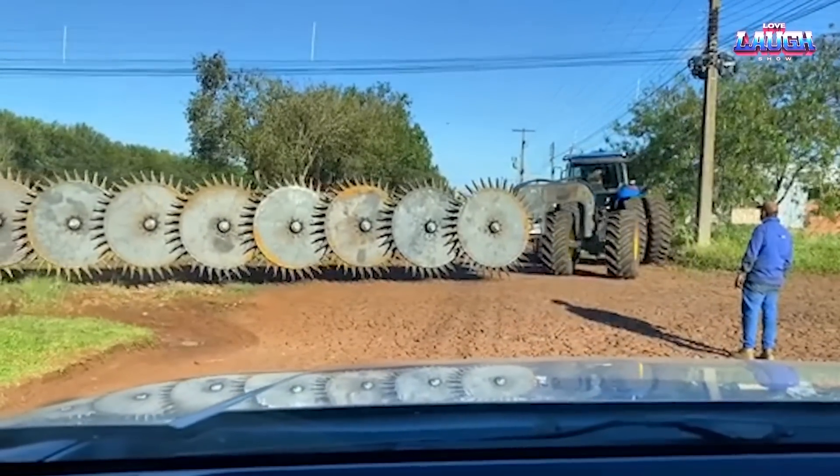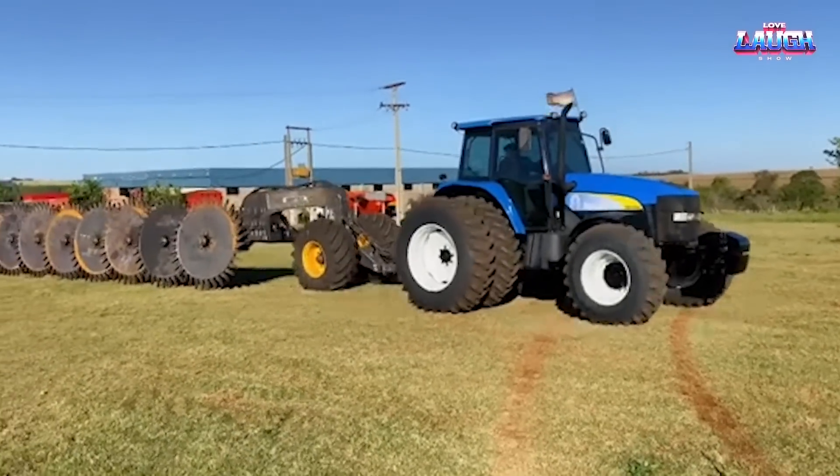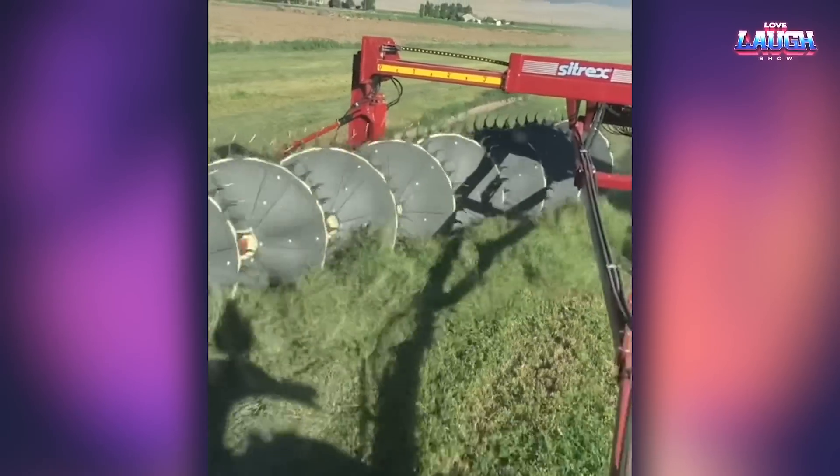These intimidating discs with sharp teeth are designed to pick up grass clippings, which are then collected and shaped into haystacks.